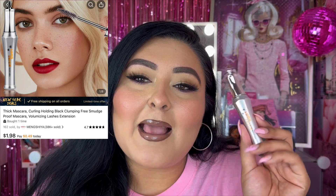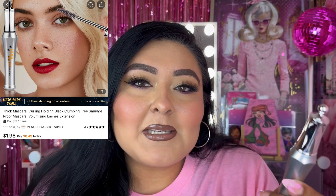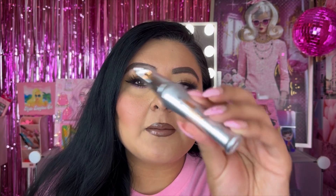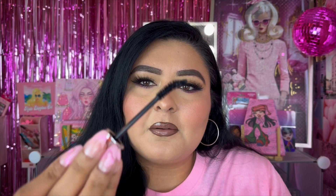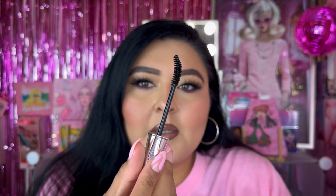We also have a mascara. When I first saw this on the site, I thought it was a brow set because it kind of looks like a Benefit dupe for their brow sets. But this is actually a mascara — it just says 'long thick mascara.' Look at those bristles — they're really interesting and curved. Who knows, this might be the best mascara I've ever tried, but I'm a little sad I thought it was a brow set!